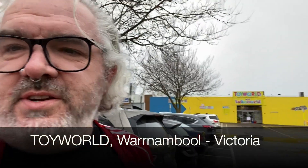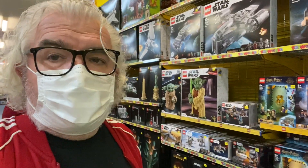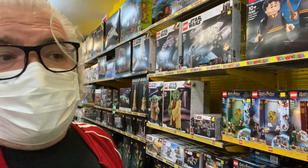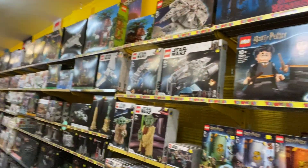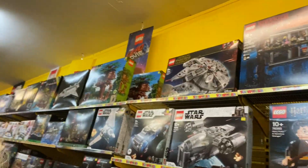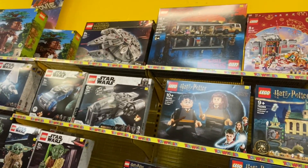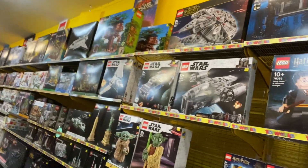Now I'm in Warrnambool having driven 176 kilometres, and that is the destination — I hope there's something decent in there. Well guys, this place does not disappoint. It was certainly well worth the drive. There are stacks and stacks of Lego here, including even the Stranger Things set which is very hard to get now.